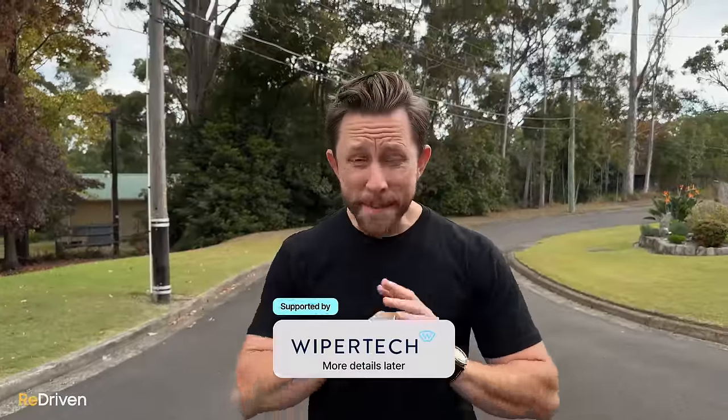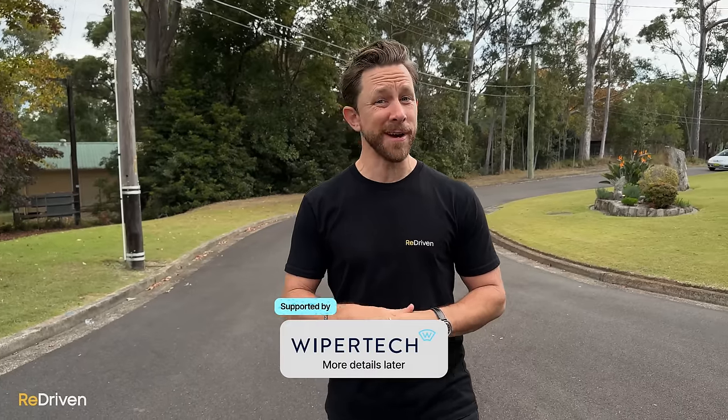A massive thank you to WiperTech for supporting this video. More on those guys and how you can save some money later on.